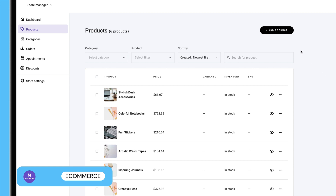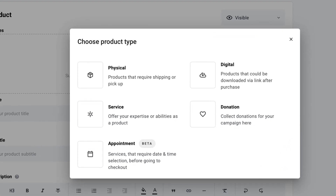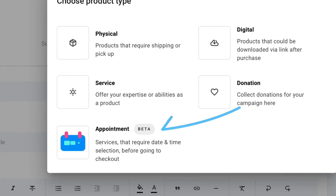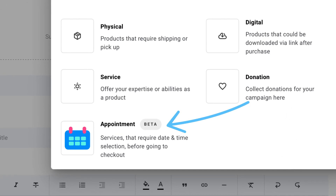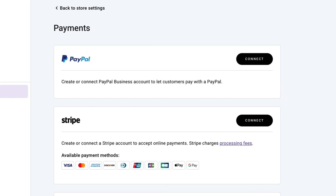With Hostinger's e-commerce solution, you can sell up to 500 products, making it ideal for smaller stores. You can sell digital and physical products, as well as accept donations and offer services. You also get access to Hostinger's own online booking tool, which customers can use to book appointments or courses. While you can accept online payments from about 20 different payment methods, you'll find more payment, delivery, and customization options with platforms like Wix and Shopify.